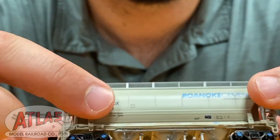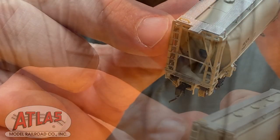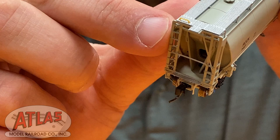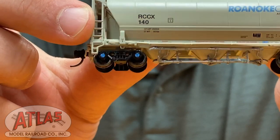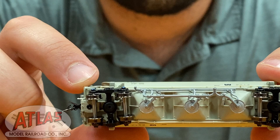And we even have wire cut levers on these cars, and of course very finely printed decoration, even high-visibility grab irons on the roof, as well as the intricate outlet piping system on these pressure differential cars.